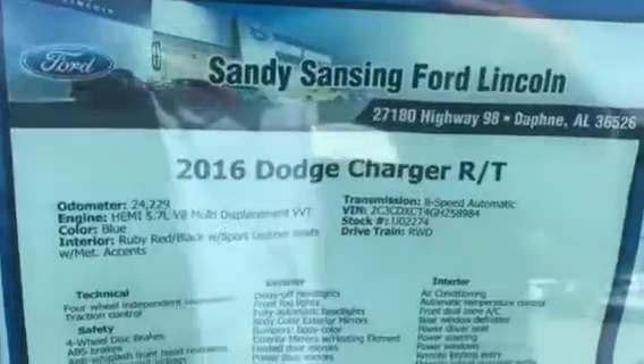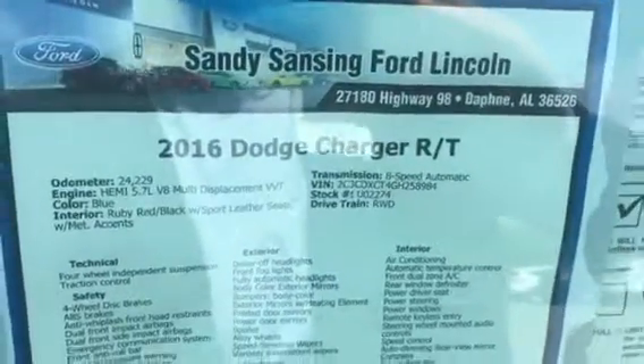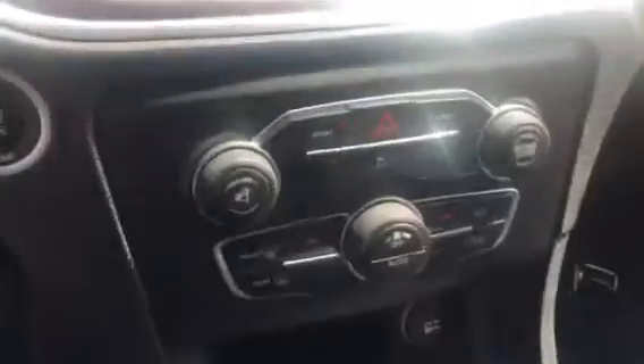2016 Dodge Charger RT with just over 24,000 miles on the odometer. I've got the large backup screen and touchscreen infotainment system.